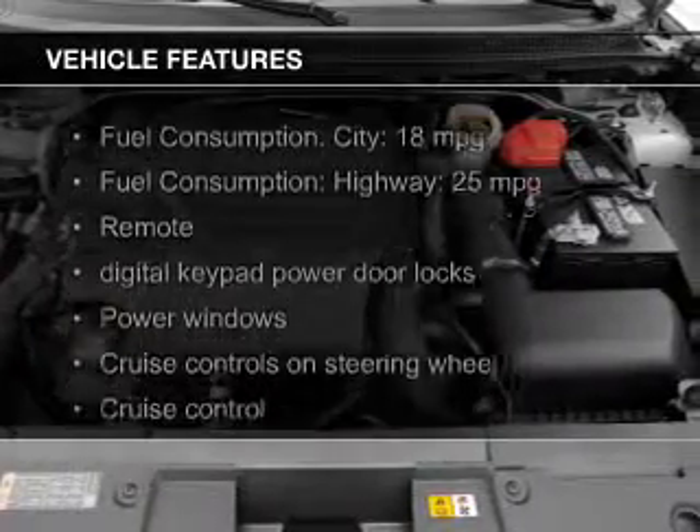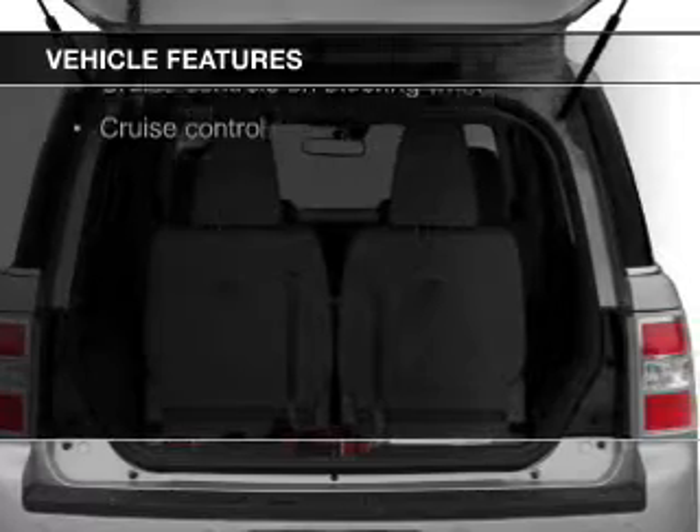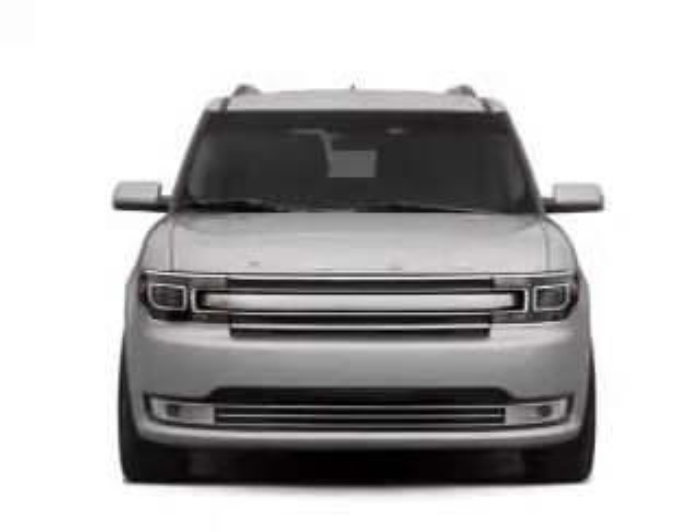The features include leather seats, Bluetooth connectivity, Ford Sync, digital audio input, steering wheel controls, aluminum rims, auto-dimming mirrors, tilt-and-telescopic steering wheel, an alarm system, and power seats.